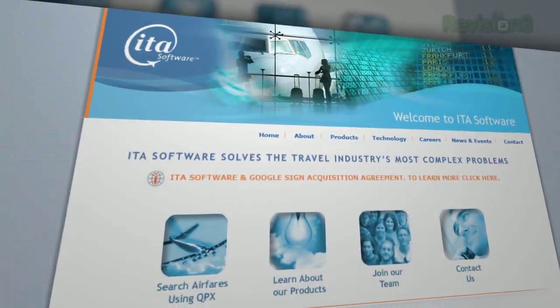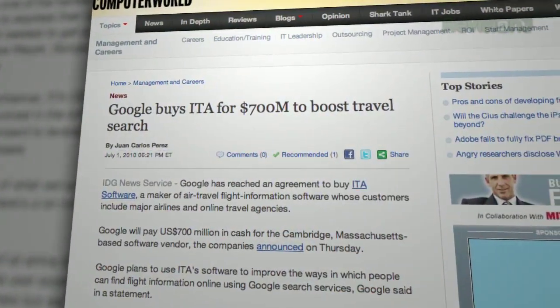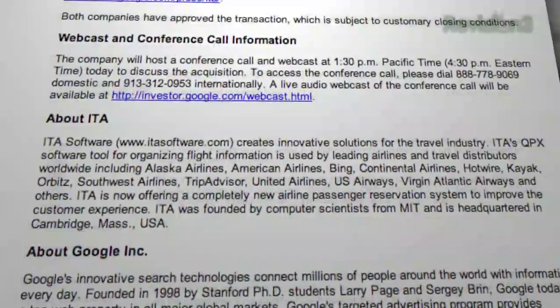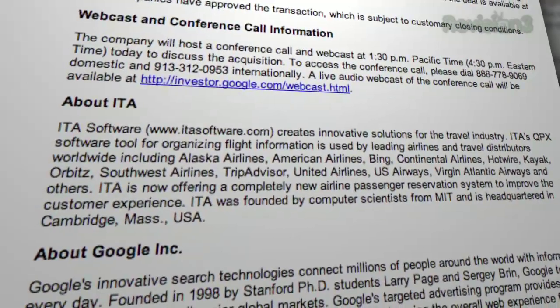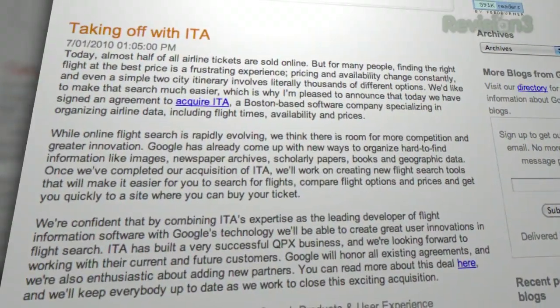Google bought ITA — it's a Boston-based developer of flight information software. Why do you care? Because finding cheap tickets and the best route for that next business flight could change dramatically in the near future. Imagine Google taking on Expedia and Kayak and everything else out there. I like competition — or monopolies, as the case may be.